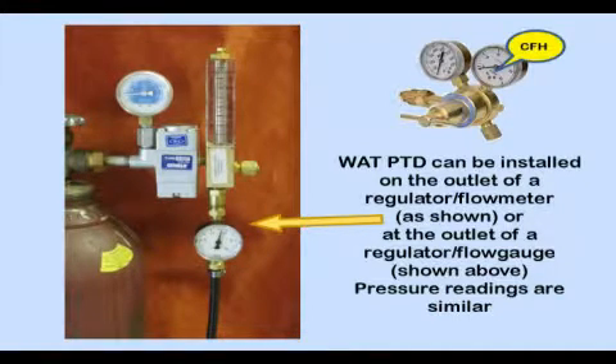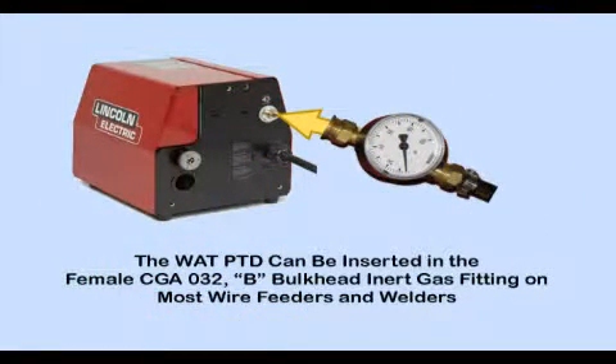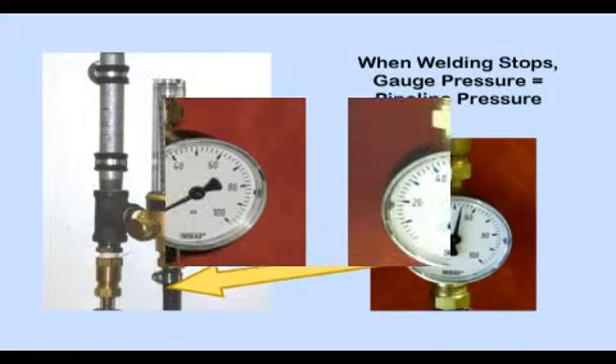The portable pressure test device is easily installed at the gas supply end by unscrewing the gas delivery hose, installing the pressure test device, and reconnecting the hose. It works equally well on the outlet of flow meters or regulator flow gauges where the output gauge is calibrated in CFH. It can also be installed at the female gas inlet on most US-made welders, wire feeders, or TIG welders containing a gas solenoid activated by a foot control or switch, and on a flow control at a pipeline.